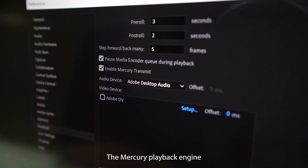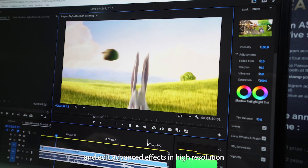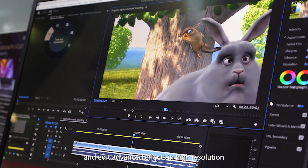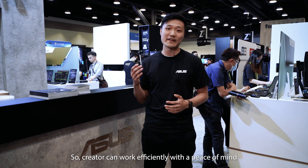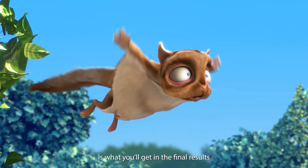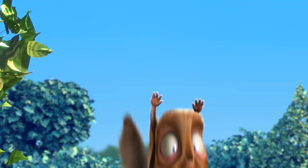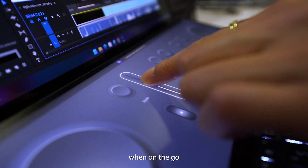The Mercury Playback Engine allows Premiere Pro to playback, scrub, and edit advanced effects in high resolution all without dropping frames. So creators can work efficiently with peace of mind, knowing what you see in edits is what you'll get in the final results.